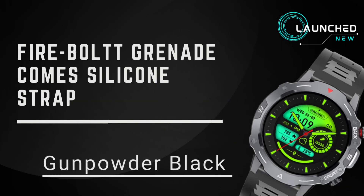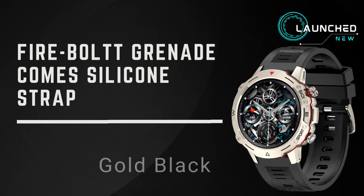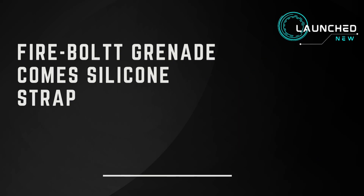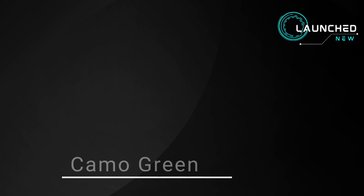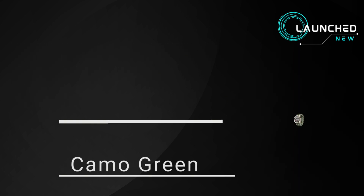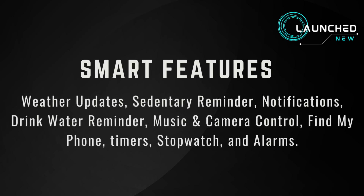Fire-Boltt Grenade also comes in silicone strap in Gunpowder Black, Gold Black, and Orange Gold, and in camo strap in Camo Green.